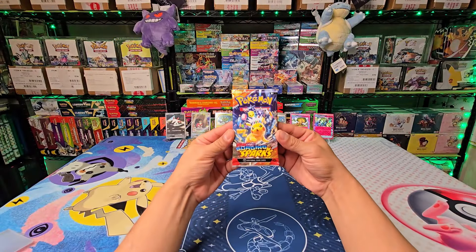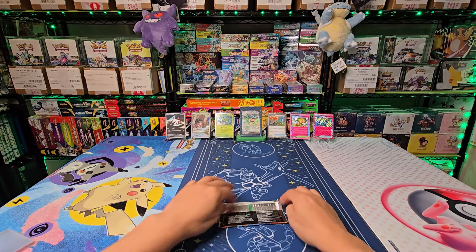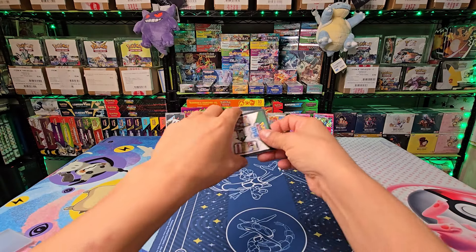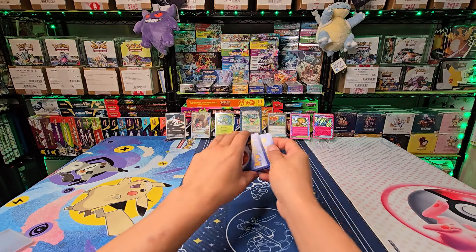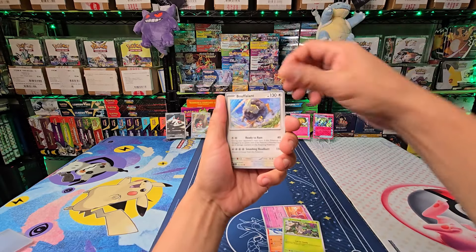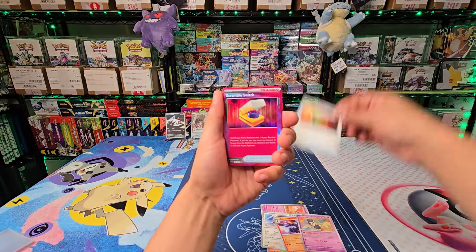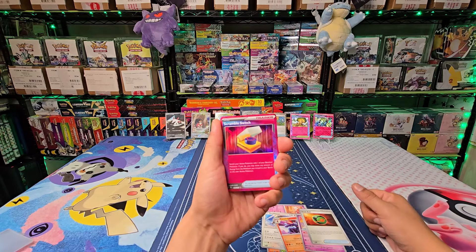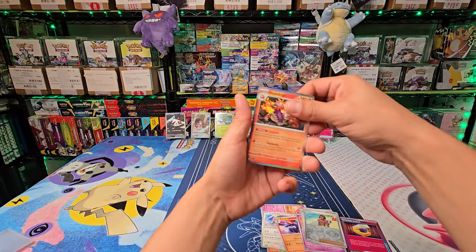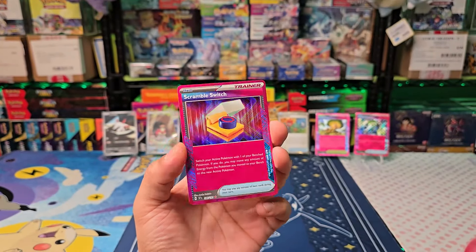Last pack — is that Pikachu hiding in there? Let's find out. I can't believe I'm opening Surging Sparks this early — this is unbelievable! All right, our last pack for this first look at Surging Sparks. I think I see something, guys. Oh man — don't tell me — another A-Spec? No way! Those rainbow borders got me excited, but that's all she wrote.